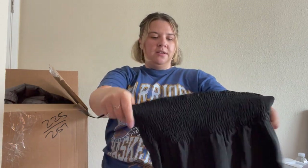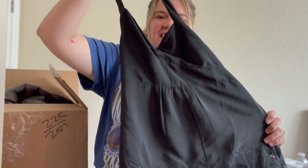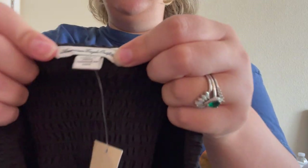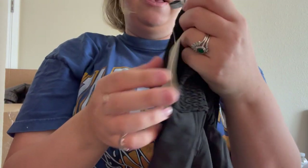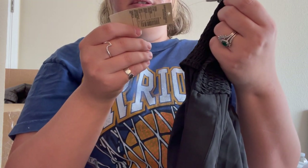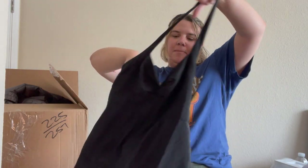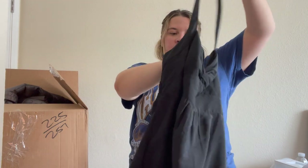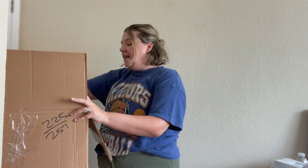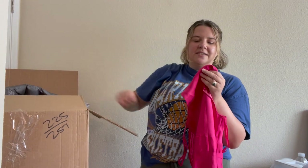This is a new-with-tag black halter top — American Eagle, but definitely older American Eagle. It says 'American Eagle Outfitters' in cursive, which I know is older. It's a size small, no price. It's very simple so I might just throw this in the bag to take to Plato's Closet since it is new with tags — they might take it. It doesn't really excite me.